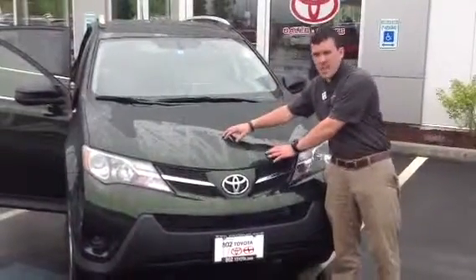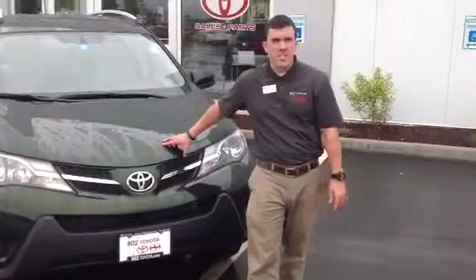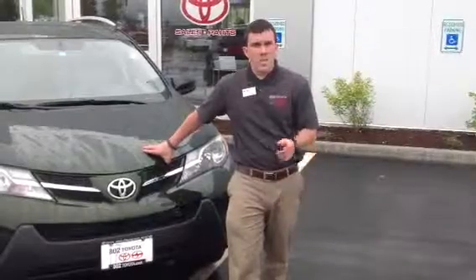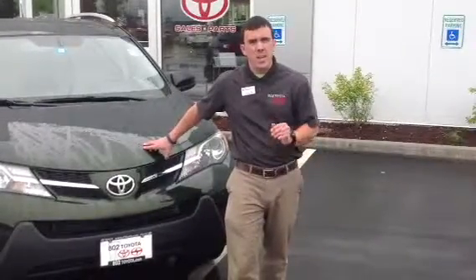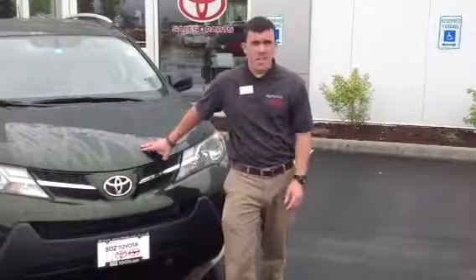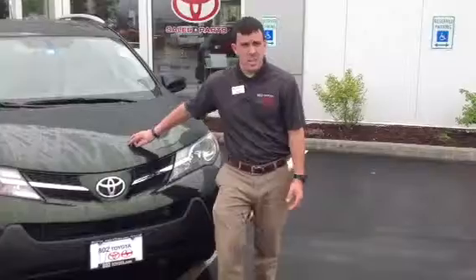Starting under the hood, we have a very responsive 2.5 liter four-cylinder engine. It features a newly re-geared six-speed automatic transmission with sequential mode. It's going to help generate nearly 30 miles per gallon on the highway. Combine that level of functionality with Toyota reliability and dependability, and you have a powertrain that just can't be beat.